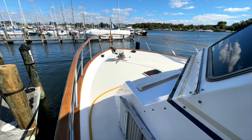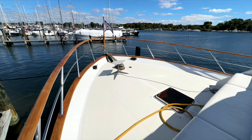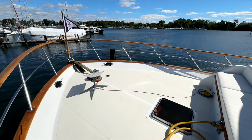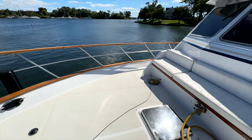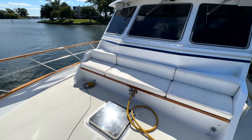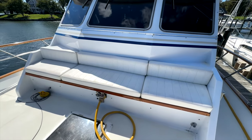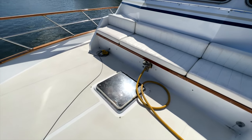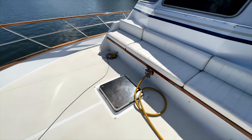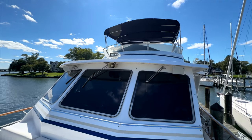We'll start our tour of Lily up here on the bow. You can see this is a large area, great for entertaining and staying close to the water. There's room up here for chairs, sunbathing, and a multitude of different activities. There's a wide bench with great cushions as well as storage underneath. We have our shore power connections, an escape hatch for the forward cabin, the pilothouse, and above the flybridge.